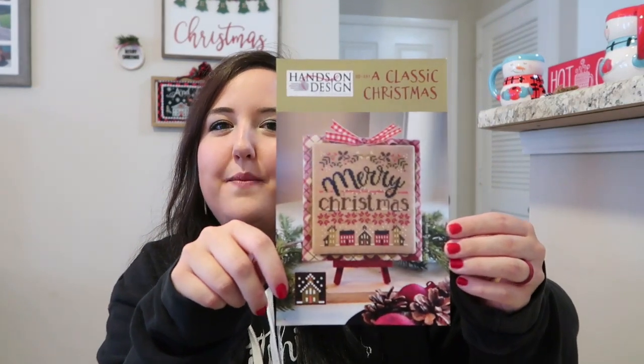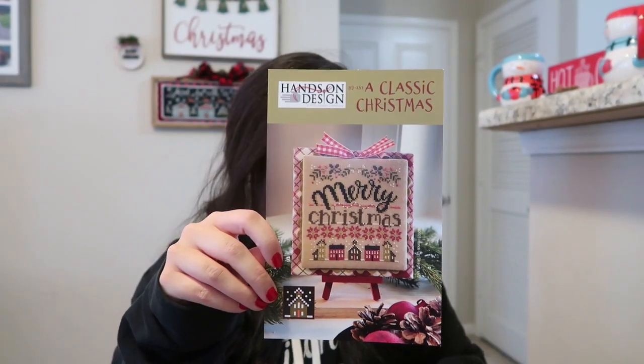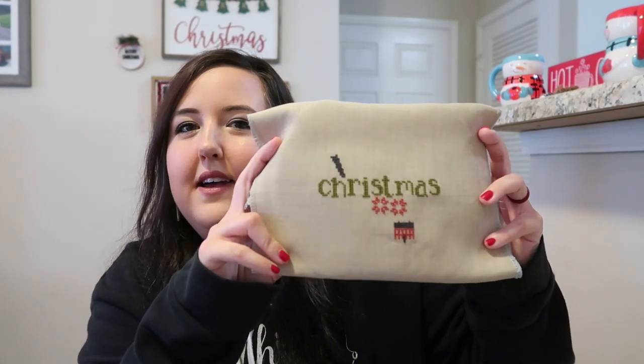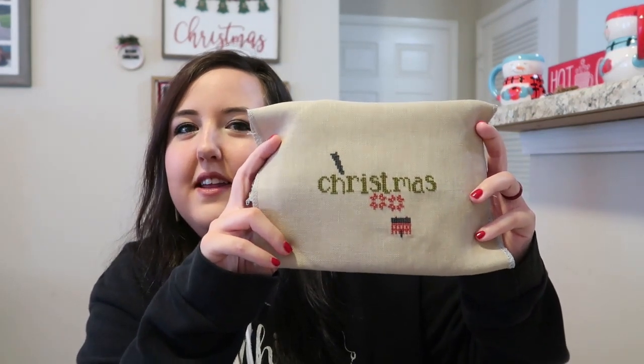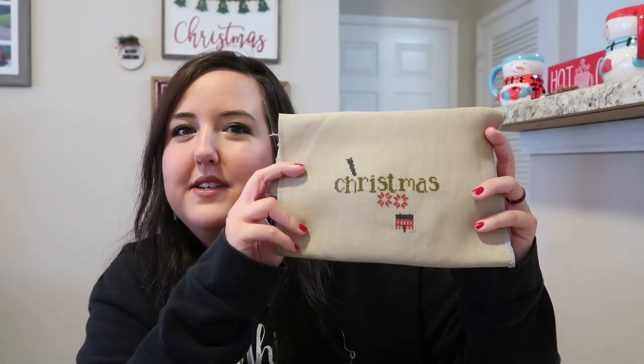The next one was Monday, and that was a new start for me. My new start was A Classic Christmas by Hands-on Design, and I'm stitching this on 32-count French Golden Needle fabric using all the called-for DMC threads. This was my progress — I loved working on it. I really love the colors and how they put a little different twist on Christmas. As it says, 'A Classic Christmas' — it's very beautiful.